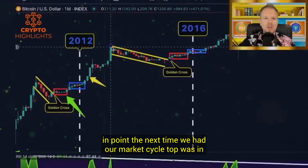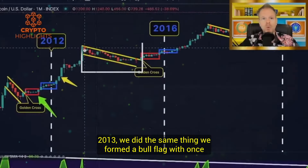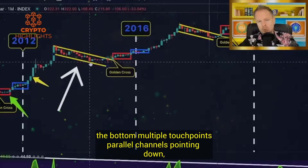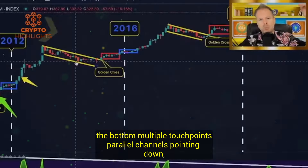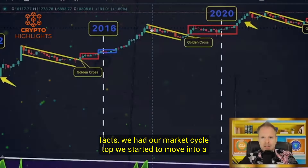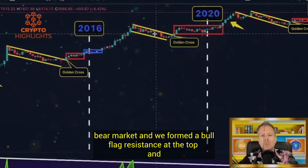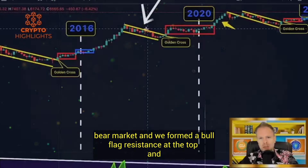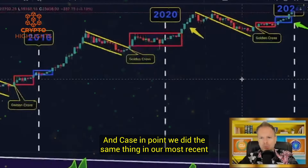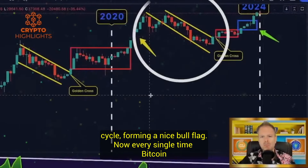The next time we had our market cycle top was in 2013. We did the same thing — we formed a bull flag with resistance at the top, multiple touch points, support at the bottom, multiple touch points, parallel channels pointing down. Then fast forward to the next cycle: we had our market cycle top, we started to move into a bear market, and we formed a bull flag. We did the same thing in our most recent cycle, forming a nice bull flag.